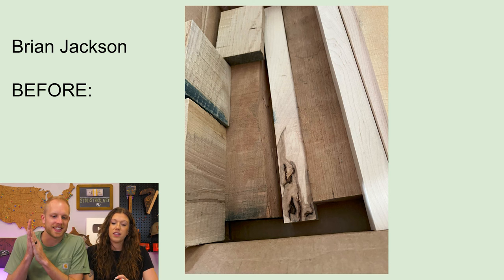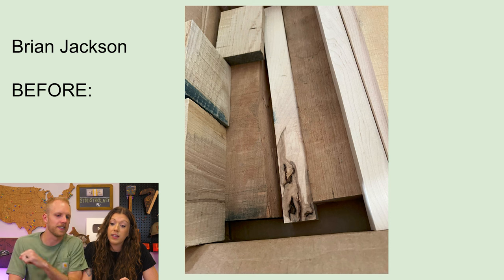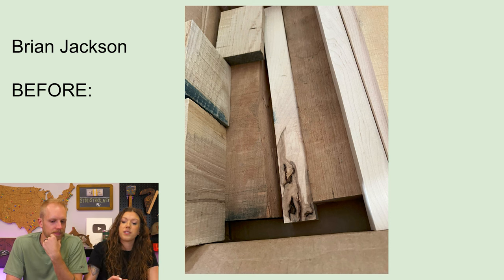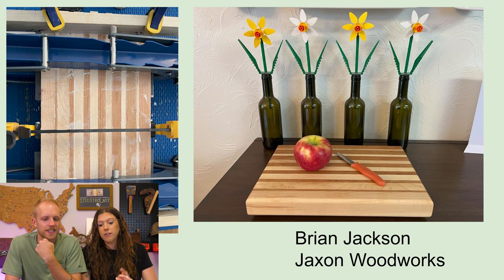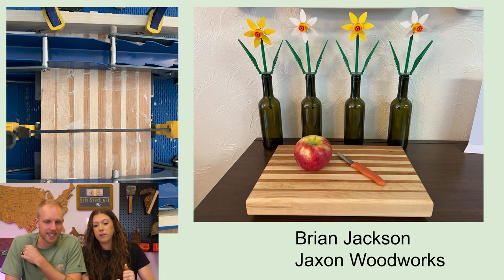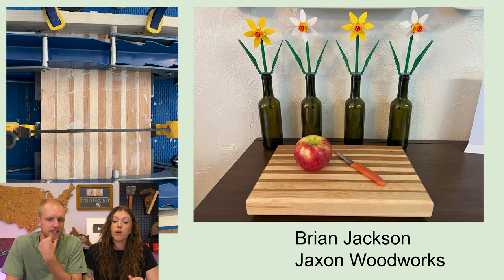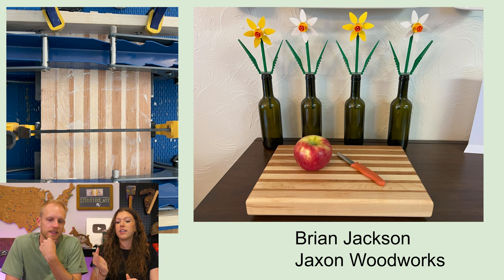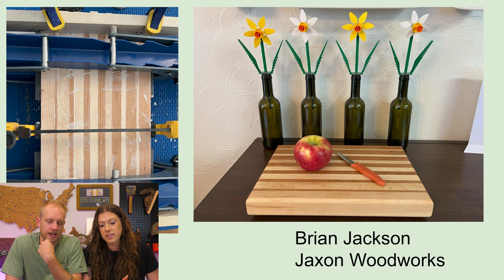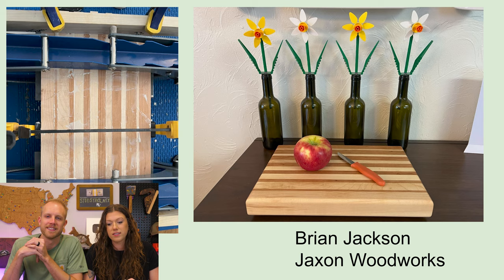Next up, Brian Jackson. Brian got some big chunks of cherry, some maple, and what looks like white oak on the left — a little bit of a knot situation. It's kind of ombre going from the cherry to the maple, and it's a big thick cutting board. It looks really nice. Brian from Jackson Woodworks — go find him and give him a follow. He rounded the edges rather than squaring them off, which brings balance because the lines are very harsh and then the curves on the edge soften it. Very well done, Brian.